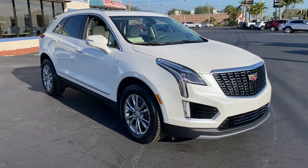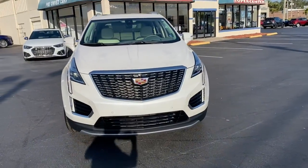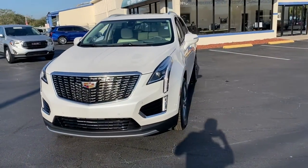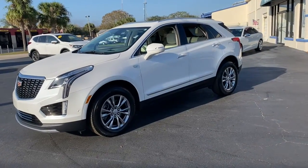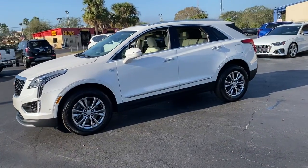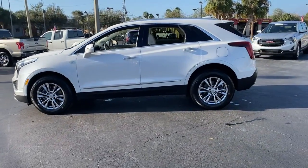You'll have love at first sight with the 2021 Cadillac XT5. This vehicle is an outstanding buy with fewer than 10,000 miles on the odometer. The XT5 crossover delivers the sophistication and amenities of a premium luxury automobile and the rugged versatility of a can-do SUV.